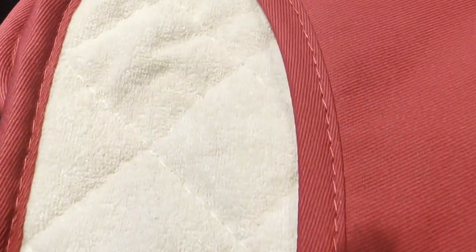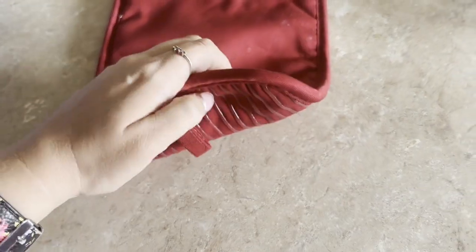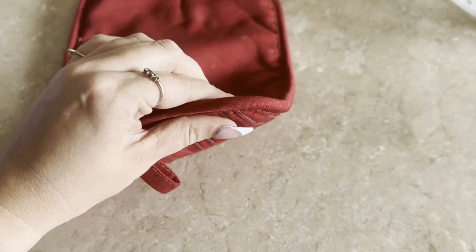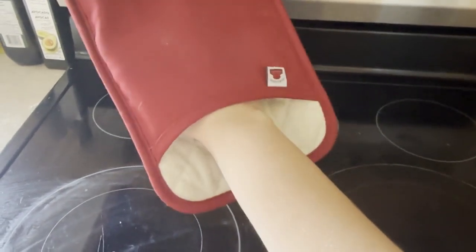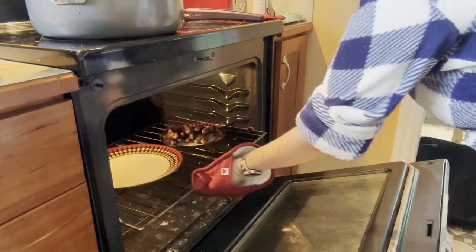When you put them on it's nice and soft on the inside and it gives it a nice little cushion so that it protects you from the heat. When you have to take things out of the oven, they're a little bit longer in the front so that you don't burn yourself by accident.